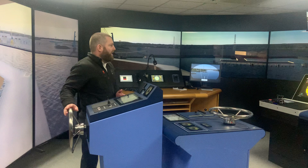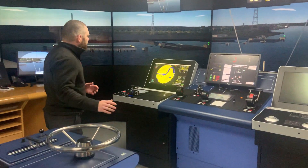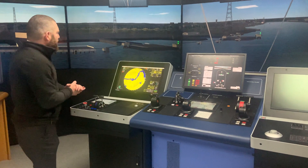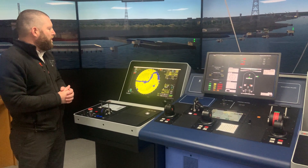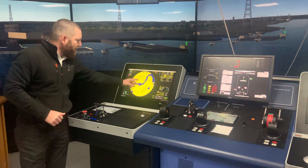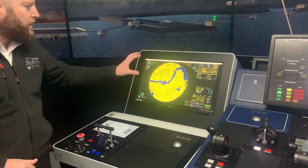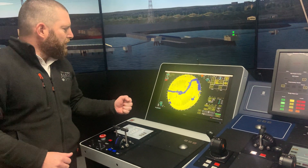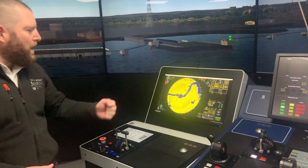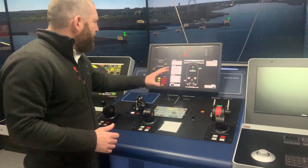While I leave the steering console - hopefully we won't crash while I'm talking - we're going to teach you all about radars. This is one of the radars here, set up on this simulation program. You can see the River Tyne in blue and the land in yellow. We'll teach you how to set the radar up, what you should be looking for, and how it works.